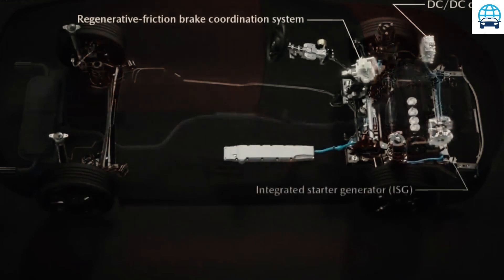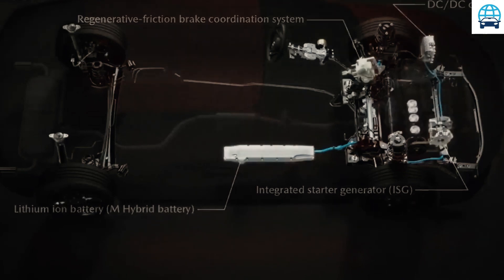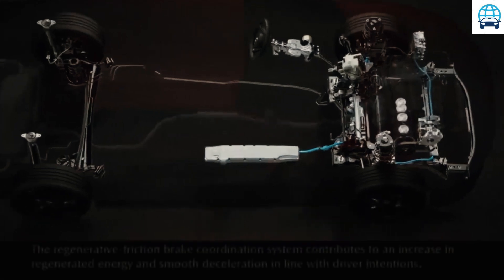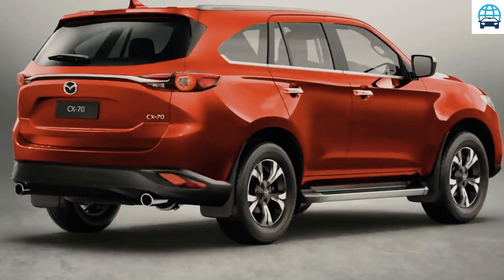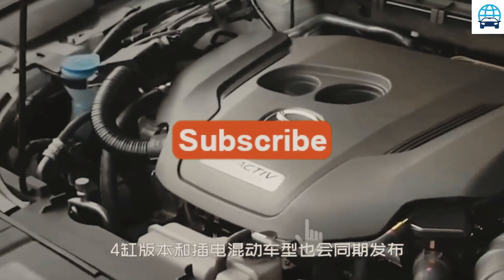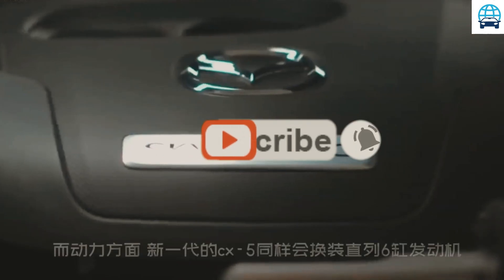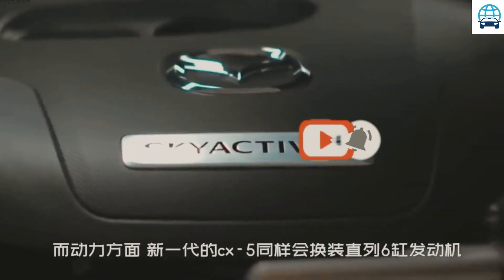There are currently no formal statements on the engine lineup. Many anticipate that the 2023 Mazda CX-70 will have several of the current engine options, as well as at least one plug-in hybrid powertrain. All Mazda SUVs come standard with a 2.5-liter four-cylinder engine producing 185 horsepower, as well as a turbocharged model developing 250 horsepower.